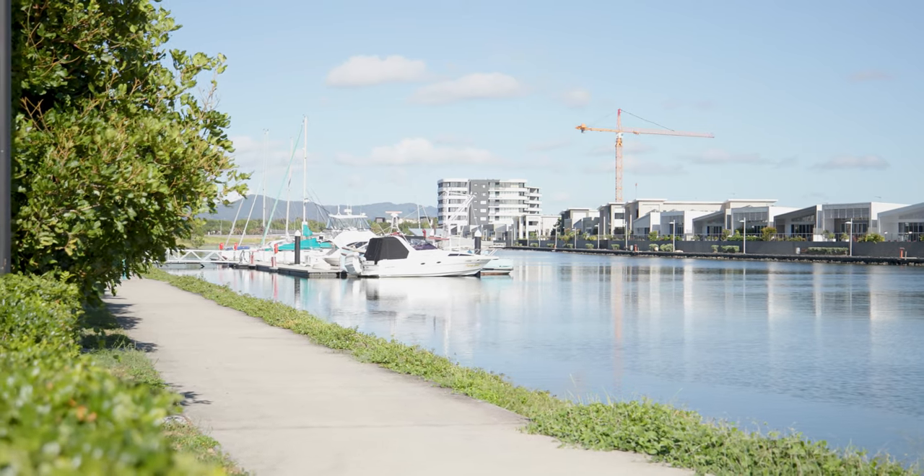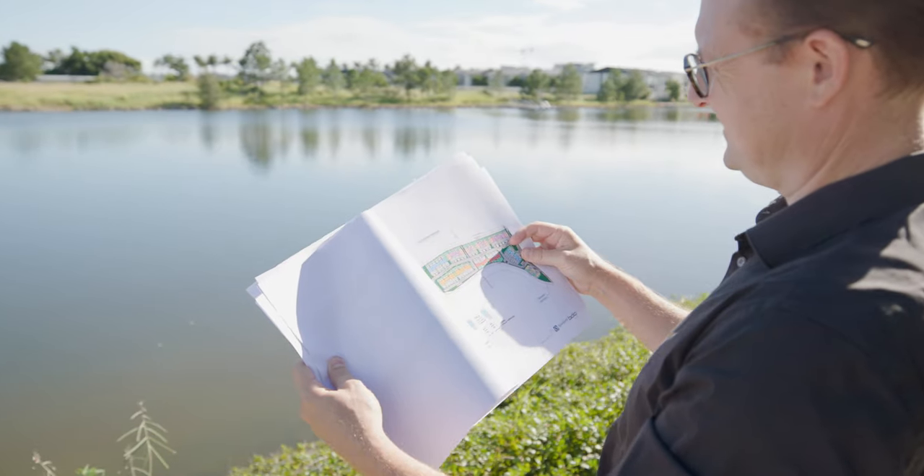BDA has an extensive depth of experience with long-term senior architects who are passionate about creating exceptional residential communities. We're proud to be working with Stockland on the Delta Hope Island project. BDA has over 30 years of experience in this space and we're really excited to be working on this wonderful new residential community on the northern end of the Gold Coast.